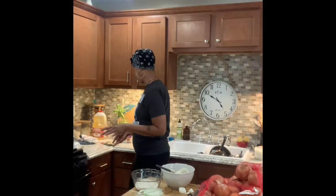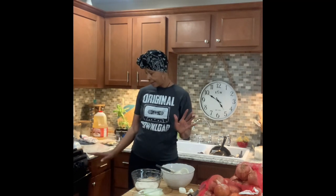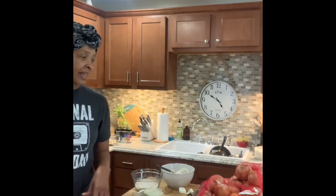I've never made onion rings from scratch before — I've always bought them frozen. But today I'm frying me some onion rings to go with my ribeye steak, corn on the cob, and mashed potatoes.